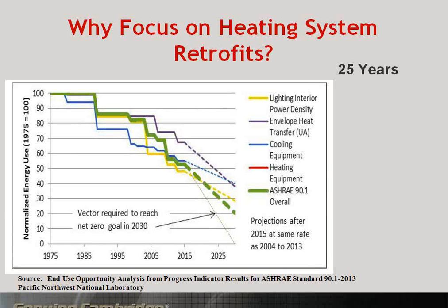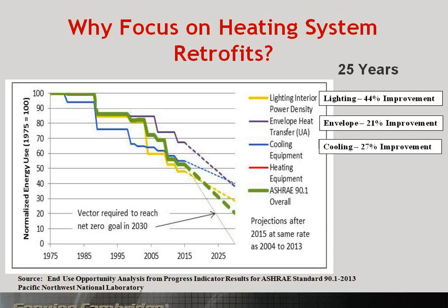Why focus on heating system retrofits? Here's a slide from the Pacific Northwest National Laboratory showing work over the last 25 years in energy efficient retrofits and new construction. Lighting improvements have been significant — 44% in the envelope, 21% improvement, 27% in cooling — for an overall 37% improvement over the last 25 years. But look at heating efficiencies over the same period: basically a 1% improvement. Today we're showing proven technologies that can dramatically change that. There are many energy service companies concentrated on lighting and envelope retrofits, but very few on heating retrofits — giving you a differentiated strategy to go after the industrial and commercial markets.